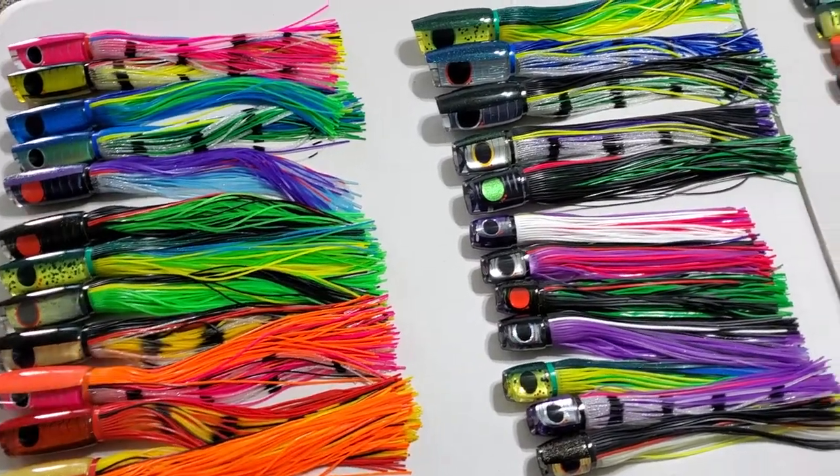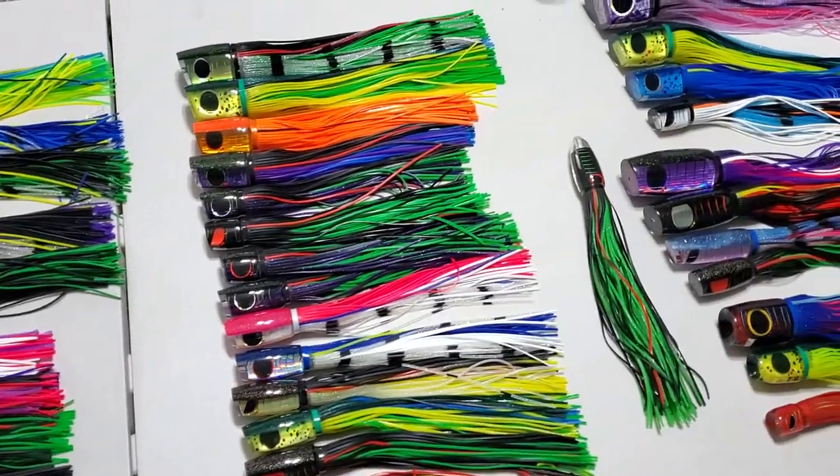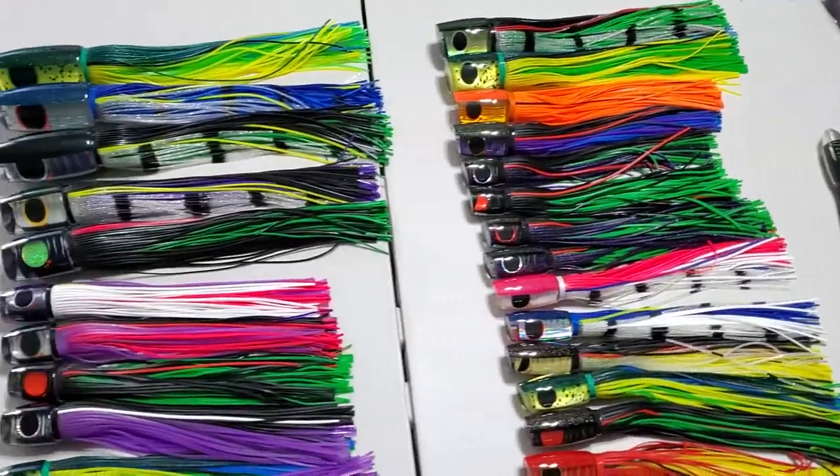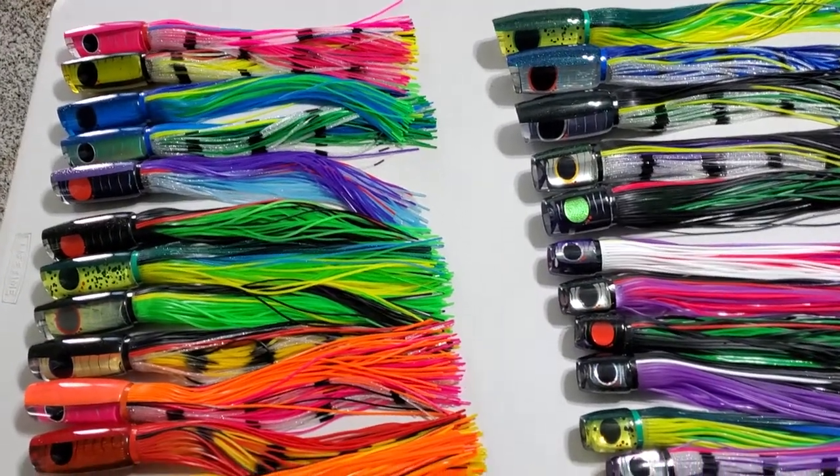Hey guys, Cole Miller here from Jeezy Lures with another new release preview. These products will hit the shop on December 5th at 4 p.m. Eastern, 10 a.m. Hawaii time.